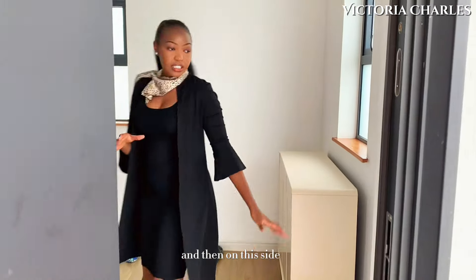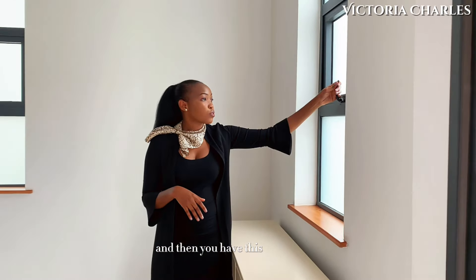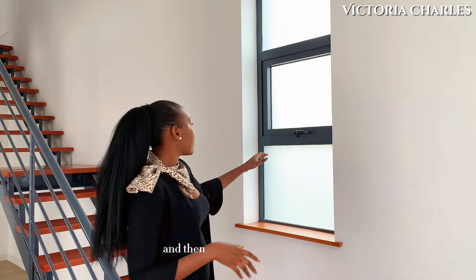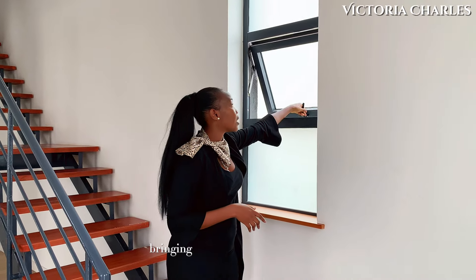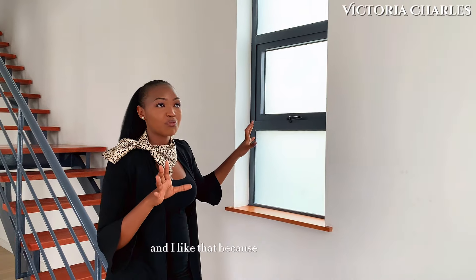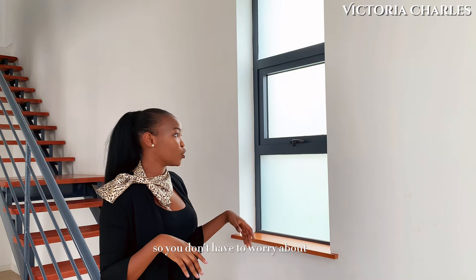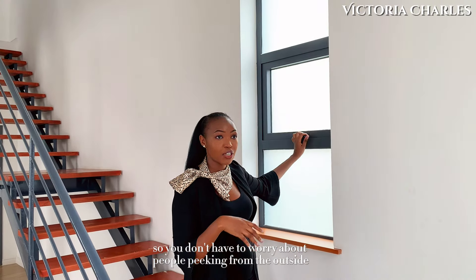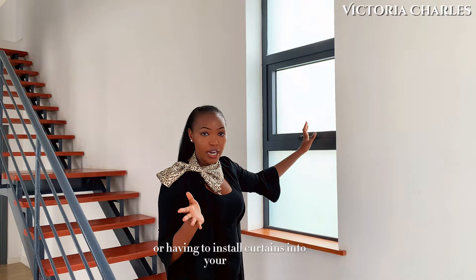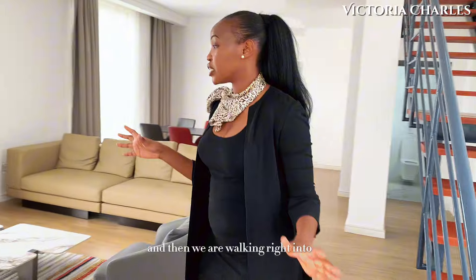On this side we have an area which could serve as your console area. And then you have this window area right here which is bringing in the light and the air — it opens from the outside. Then right here we have another window bringing in light into this part of the house. They are translucent windows, which I like because they bring in privacy, so you don't have to worry about people peeking from the outside or having to install curtains. I love that about these aluminum windows.